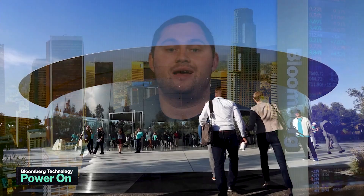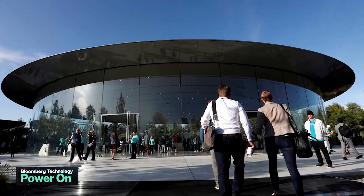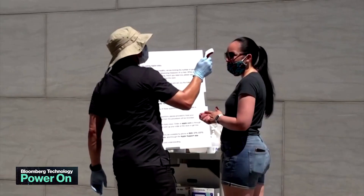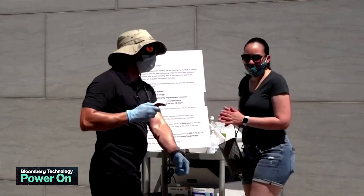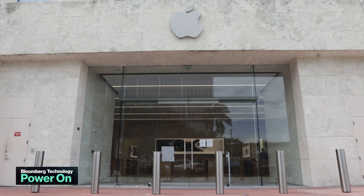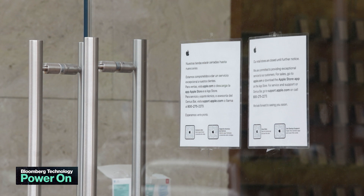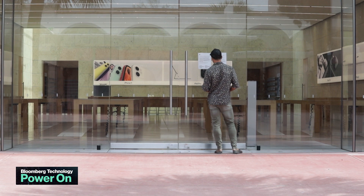COVID-19 continues to impact the company's operations. Apple has delayed its return to office plan for the third time, this time until January 2022. COVID has also led Apple to increase testing of staff to up to three times per week. It's also impacting stores, with Apple needing to close at least one location in the U.S. because over 20 staff members were either exposed to or tested positive for COVID-19.